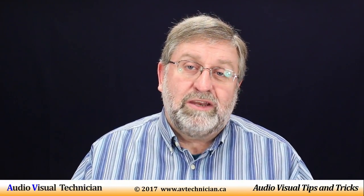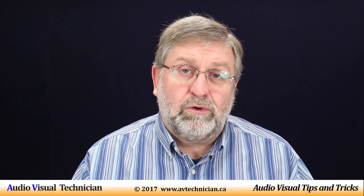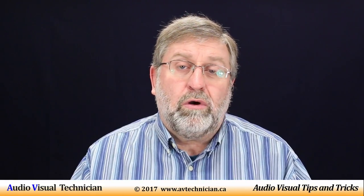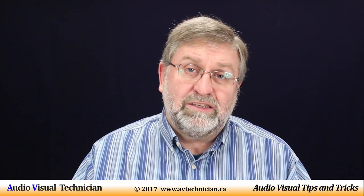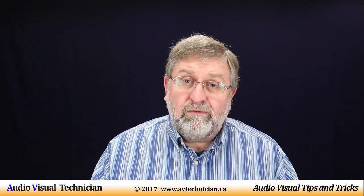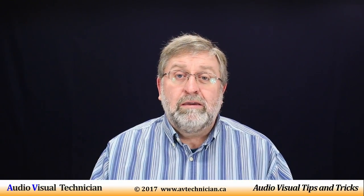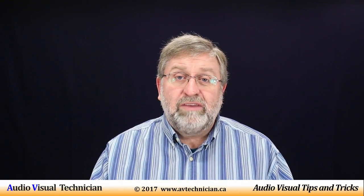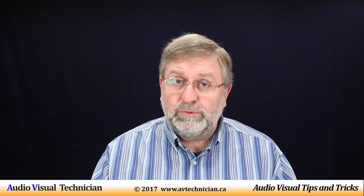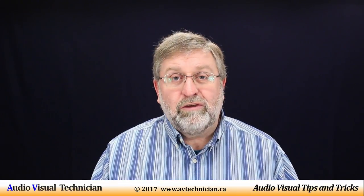So there are my tips and tricks for today about using a PA system in a ballroom. Remember, if you want to hear my story related to using the built-in ceiling speakers in ballrooms, please click the link below for the other video. This is Paul Donovan — thank you for watching another video on avtechnician.ca. Please check out my website at www.avtechnician.ca, don't forget to like this video and subscribe, and I look forward to sharing more videos with you.